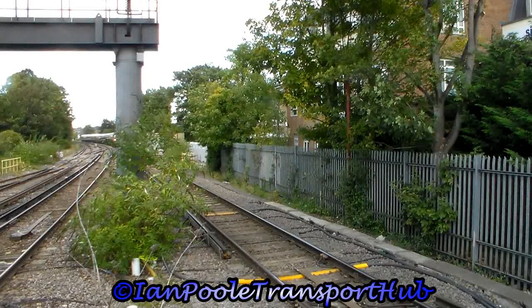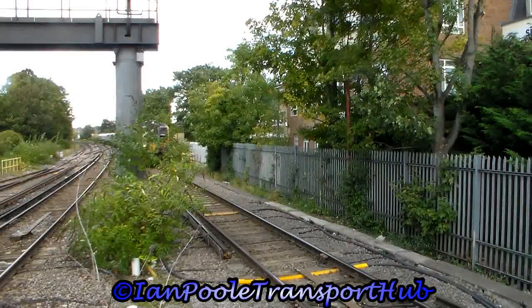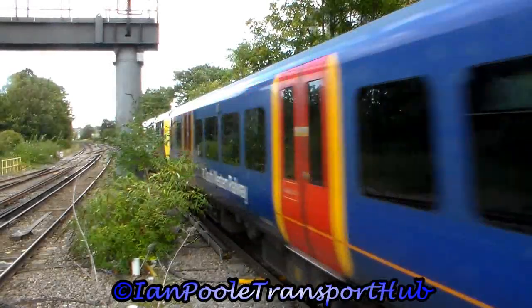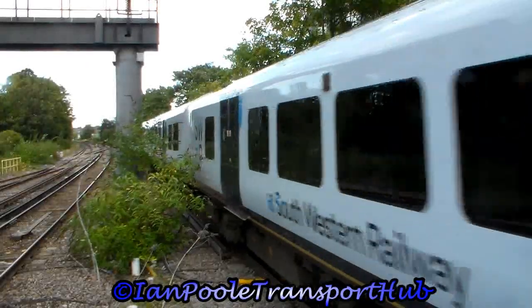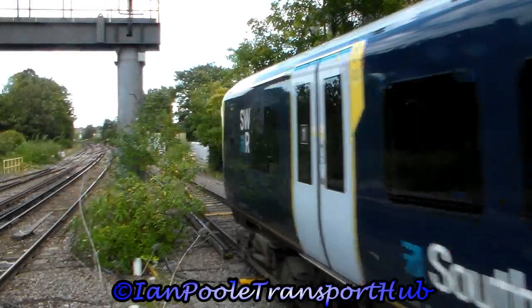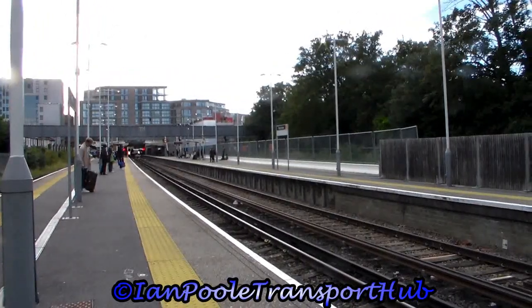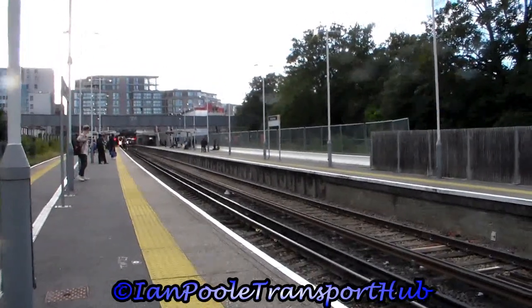Next in is 450 059 and 450 036 working the 1510 South Western Railway service from London Waterloo to Reading. And here comes our train in the form of 450 094 and 450 119 working the 1511 South Western Railway service from Reading to London Waterloo.